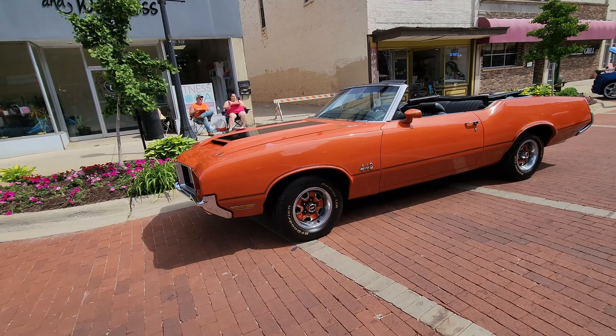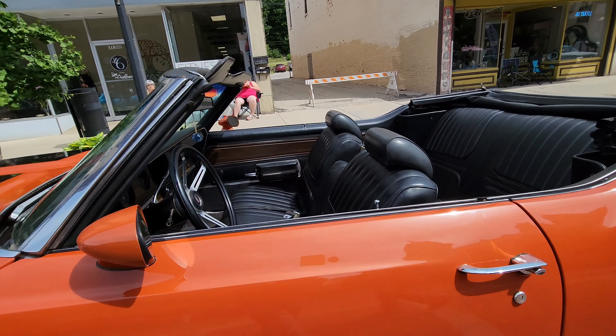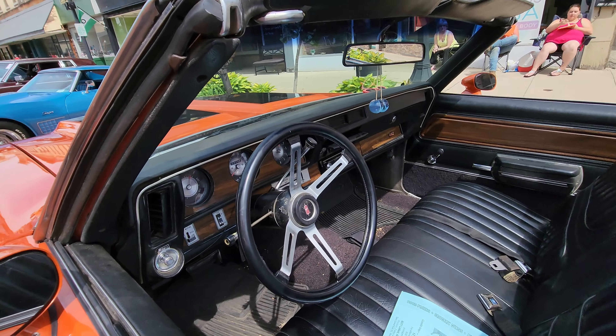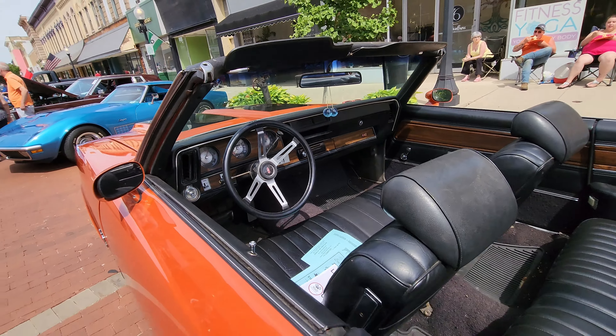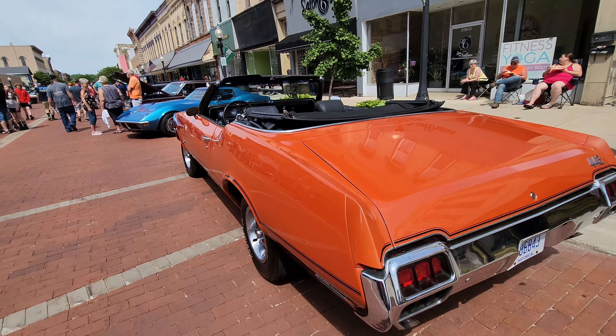Pretty nice orange 442 convertible. There's a later model car stereo in there. Really good-looking car.